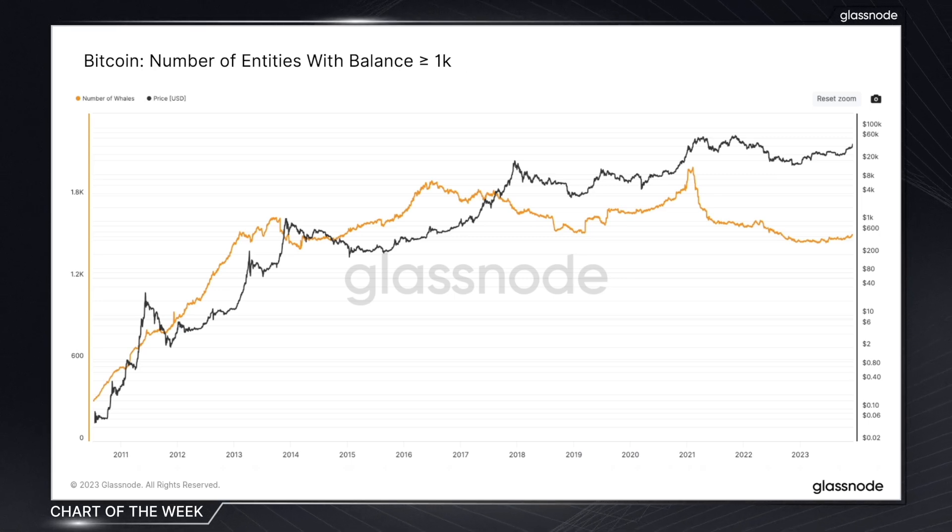These whale entities are large investors who hold at least 1,000 BTC, and their movements and holdings often correlate with broader market trends and sentiment.